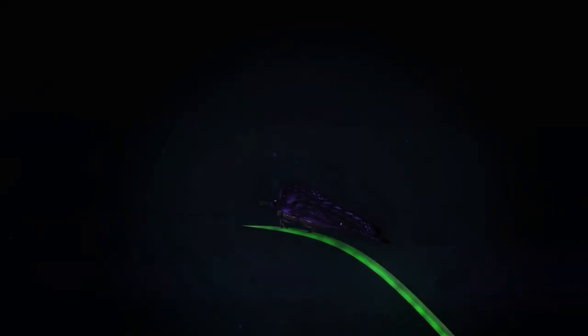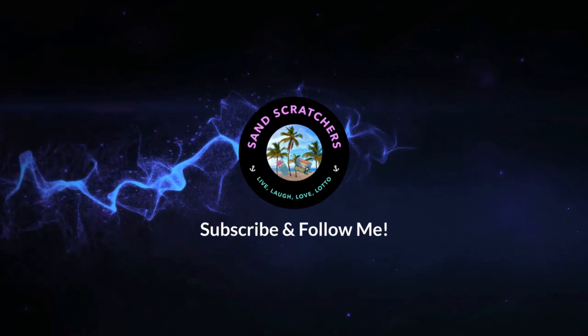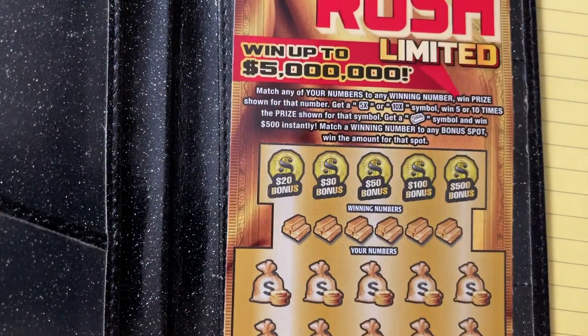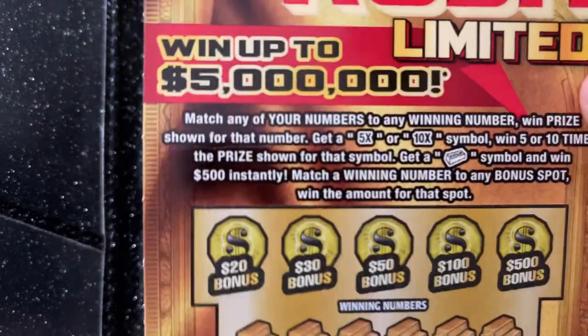That way I can see those little tiny numbers. What are we playing today? What card do we have? You guessed it — Gold Rush Limited! How about that? They gave me this one at the counter.